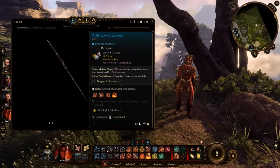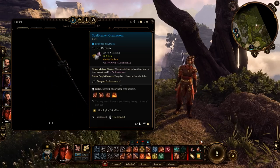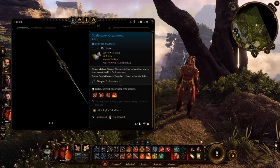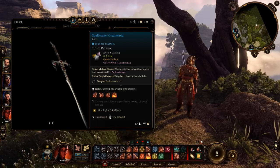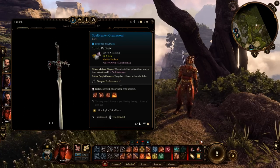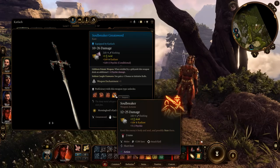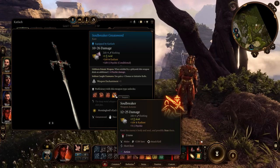Soulbreaker Greatsword: You can obtain this item from the Inquisitor in the Lathander Temple. Apart from providing plus 1d4 to psionic attacks for tieflings, it also increases the initiative of the character wielding it by 2 points. This is great for party members who are fighters without much dexterity, improving their initiative at the start of battle. Additionally, this sword has a strong stun move that works exceptionally well against most bosses, making them vulnerable for 1 turn if you manage to hit.